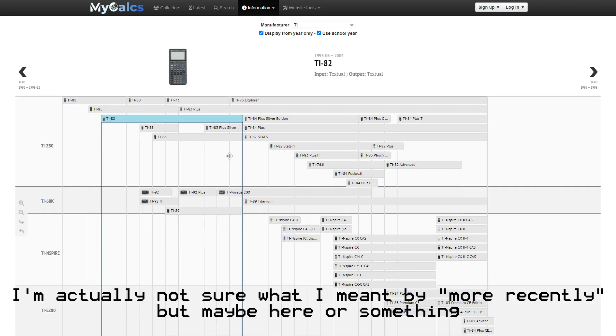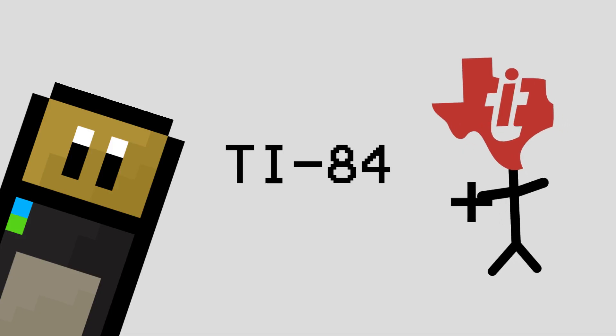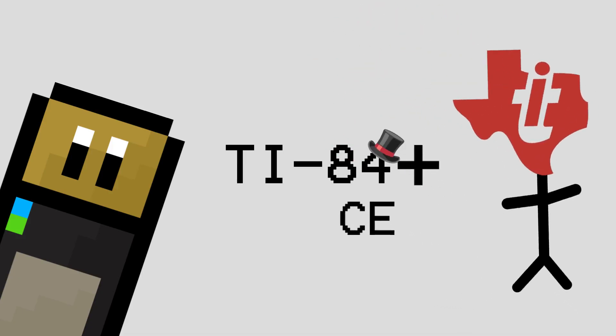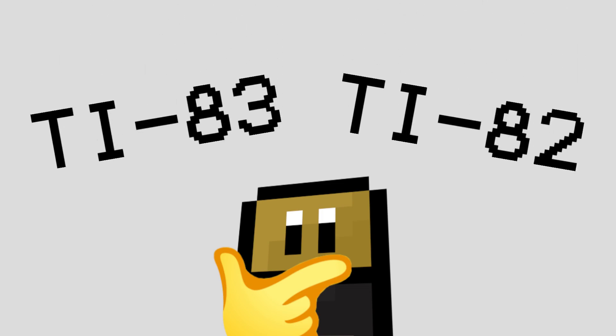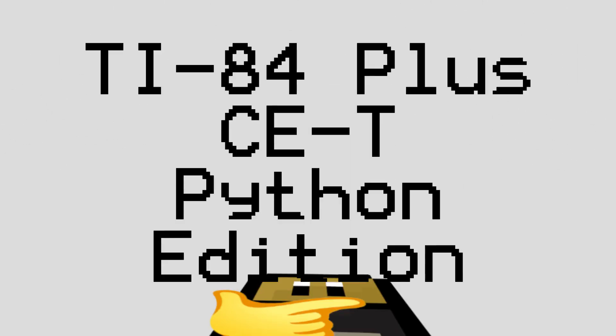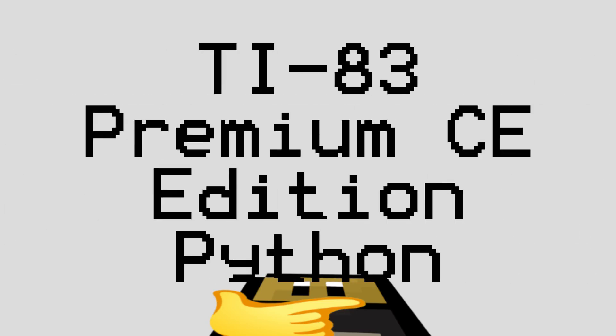More recently, TI has stopped creating new numbers and decided to instead begin tacking on little extra bits to the calculator names. They actually began doing this as far back as 1996 with the TI-92-2, but it's become a lot more common lately with longer and longer names as a result. This means that instead of picking between just a TI-83 and a TI-82, you've got to pick between your TI-84 Plus CE-T Python Edition and your TI-83 Premium CE Edition Python.